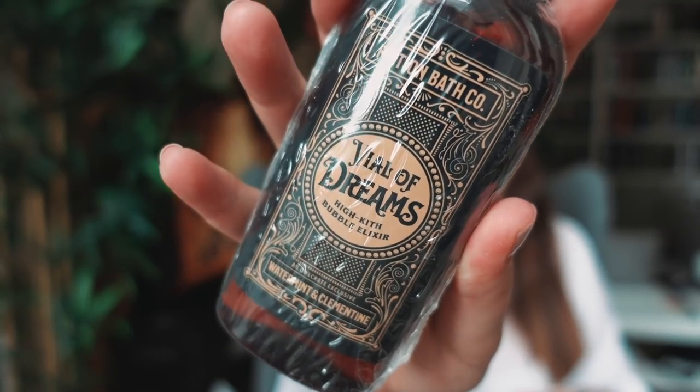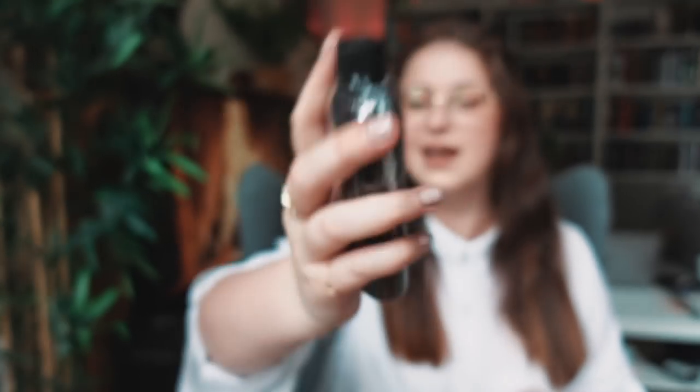Bubble Elixir — this is gonna be bubble bath, I think. That is how the label looks like. It says Vial of Dreams High Kith Bubble Elixir — water mint and clementine. I love clementine. Not the biggest fan of minty flavours for the bath, however — I really like this. Although it does remind me of a cough serum I used to use as a kid, which kind of brings me good memories — when I didn't have to pay bills and stuff, that was nice.